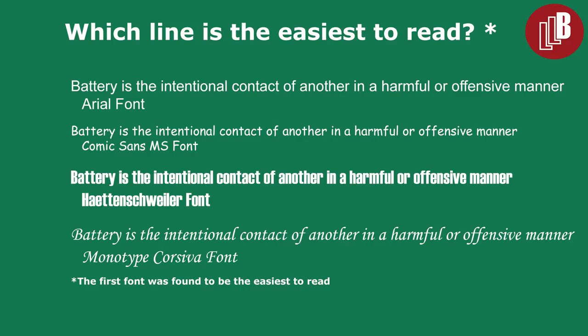In the main study dealing with fonts, the researchers found that student retention of material can increase significantly by using fonts that are slightly harder to read. In that study, the researchers used the Arial font as their easy-to-read font, and three others that were a bit more difficult to read.